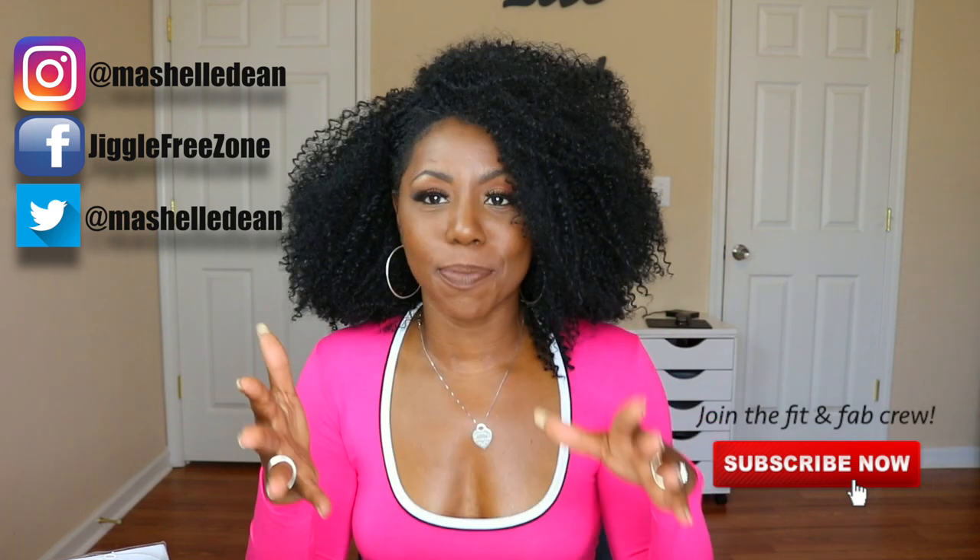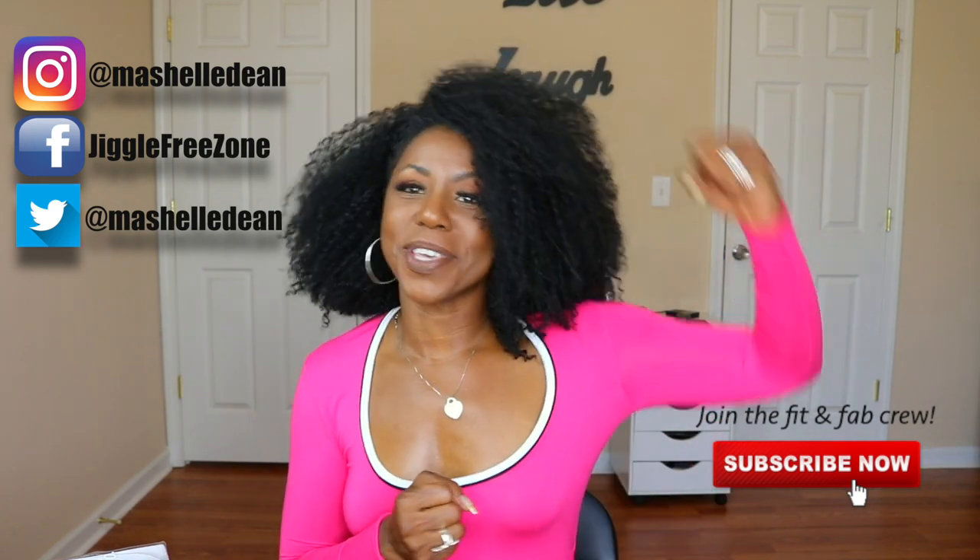Until the next video, you guys, stay beautiful, stay blessed, and make sure you get fit and fabulous. Alright crew, I'll see you next time. Bye!